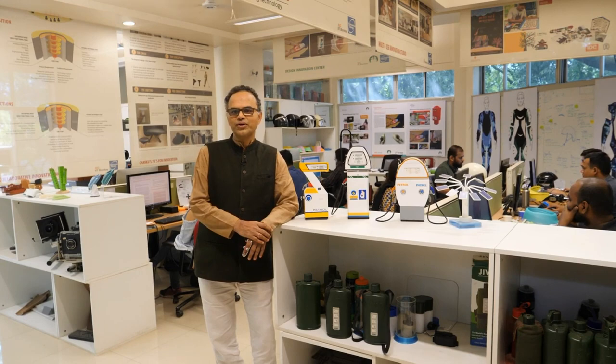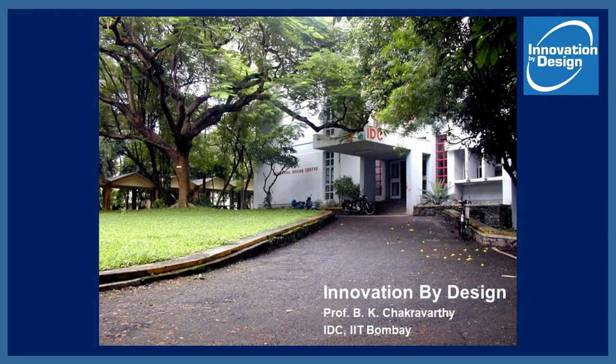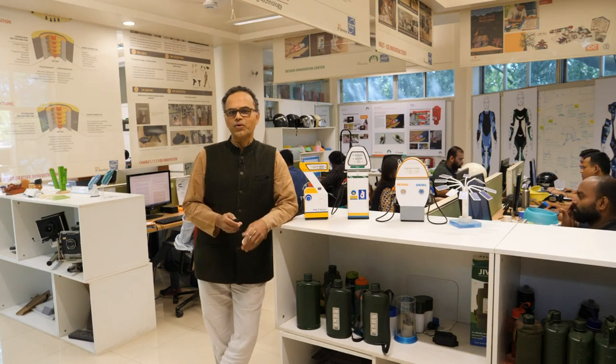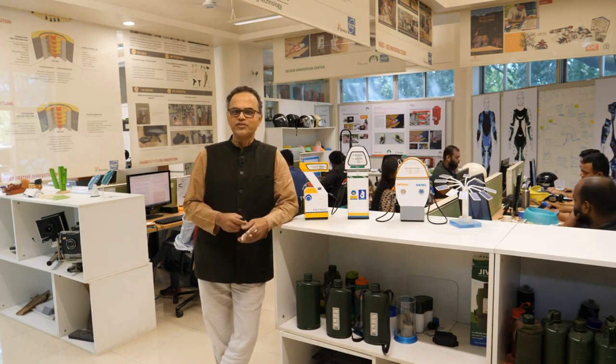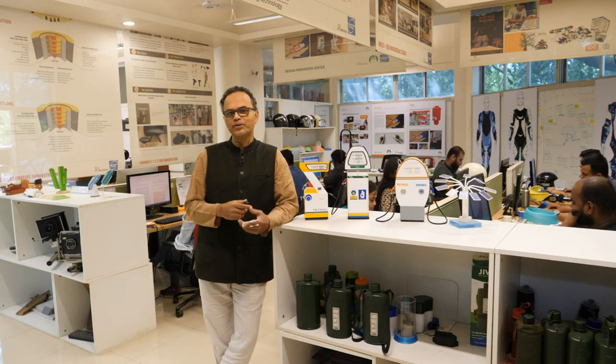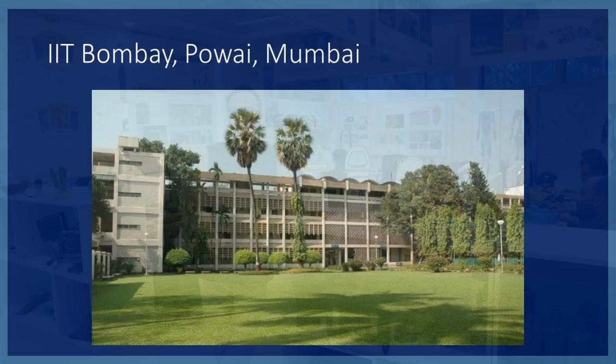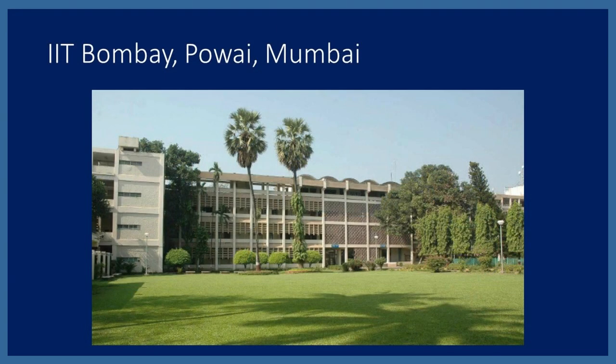Our course is called Innovation by Design. We have been working in this area for the last three decades on how design thinking principles can lead to innovation — for strategy, new products, marketing initiatives, and various other aspects.